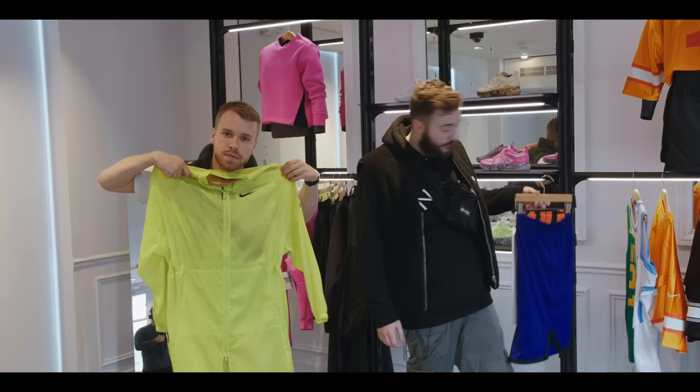We have one pair, two pair, three pair, four pair — all in one pair of shorts. I think this would suit me. I've always said yellow is your colour, George.